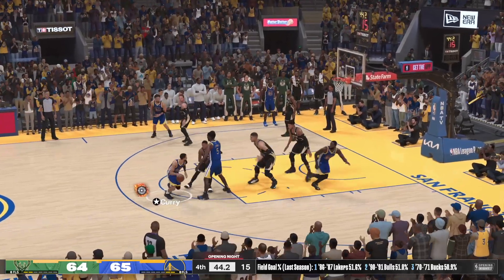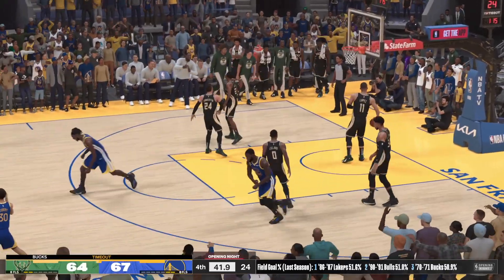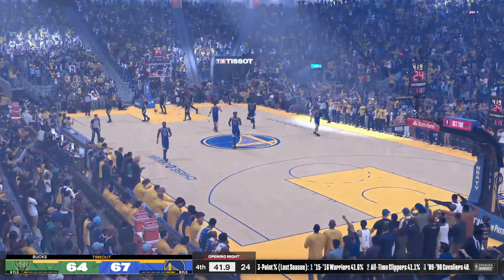Curry looking it over — he shoots it — cash! I tell you what, Steph Curry — somebody lit a fire into him here.